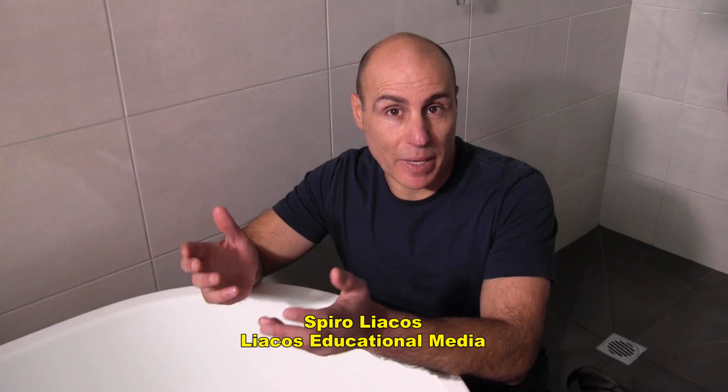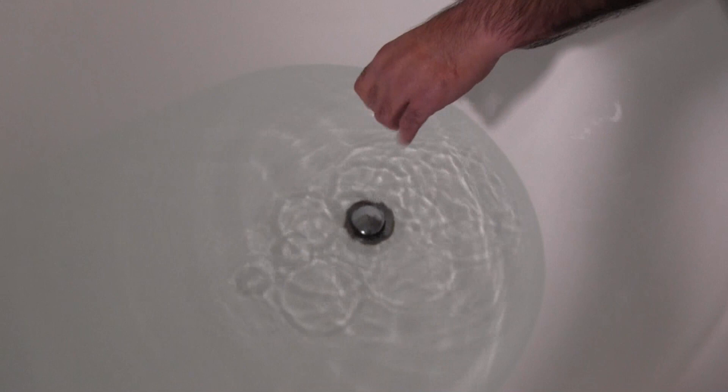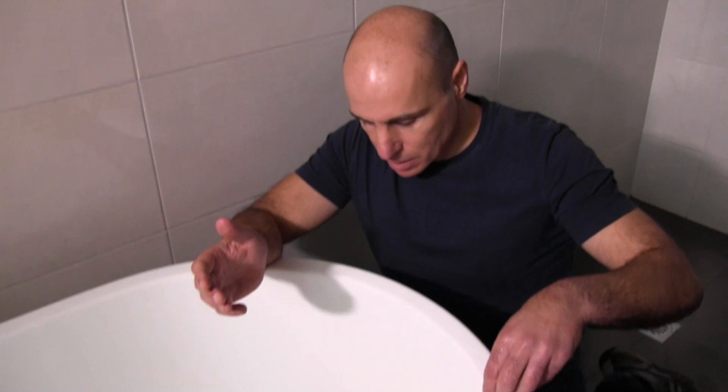It's a question that has been debated for decades. Does water draining from a container of some sort, like a bathtub, always drain in a clockwise direction in the Southern Hemisphere, and does it always drain in an anti-clockwise direction in the Northern Hemisphere?